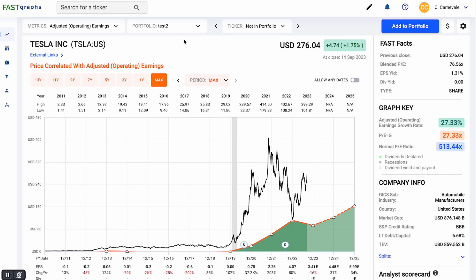Hey everyone, Colton Carnevale here with Fast Graphs. We're going to take a minute to look at Tesla and see how Fast Graphs can really speed up your investment process, especially when looking at a company like Tesla.